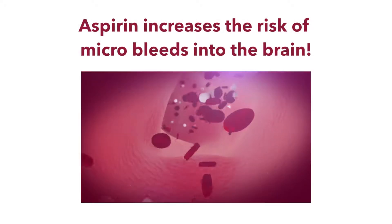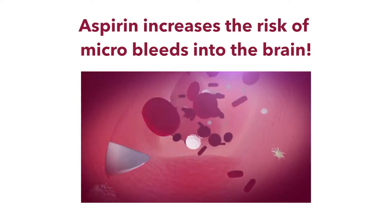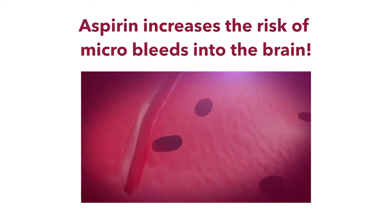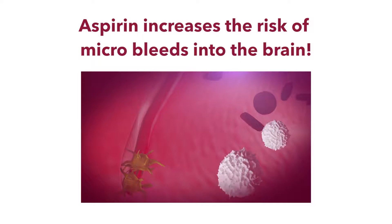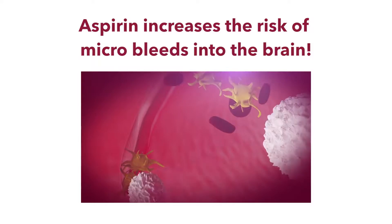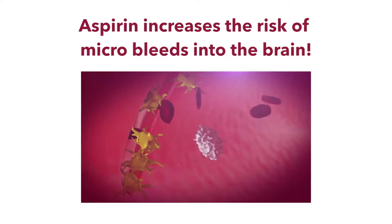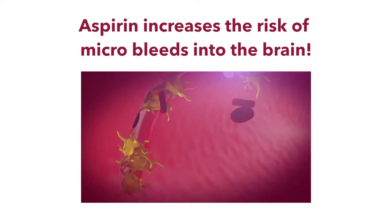The same action works slightly against us because we use platelets to repair blood vessels. We have tiny tears in blood vessels all the time, and platelets are our main tool for repairing those before there's any significant bleeding into the tissues. So aspirin use increases the risk of microbleeds throughout the body, but especially important is the fact that aspirin increases the possibility of microbleeds into the brain.